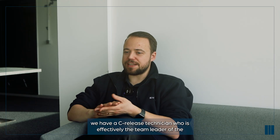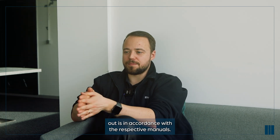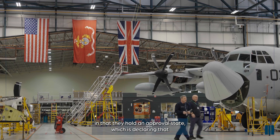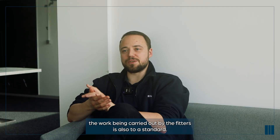From a certification point of view, we have a sea release technician who is effectively the team leader of the aircraft. They're ultimately declaring that the work that's been carried out is in accordance with the respective manuals. The technicians on that team also have a part to play - they hold an approval state, which is to claim that the work being carried out by the fitters is also to a standard.